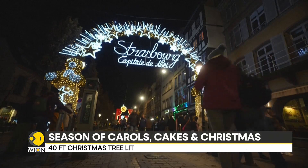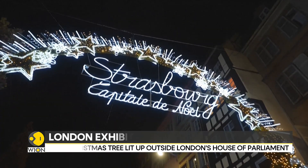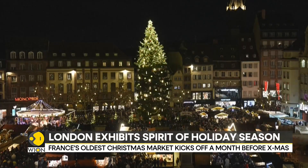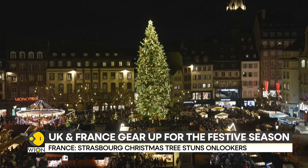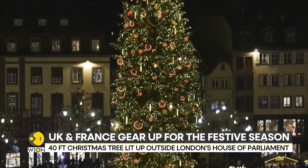The festive season's ball has been set rolling with garlands and lights adorning the streets of France, Strasbourg. One of the oldest Christmas markets in France has made a comeback for the season, as the traditional market kicks off. The giant Christmas tree has been decorated to its fullest, looking as stunning as ever. Take a look.